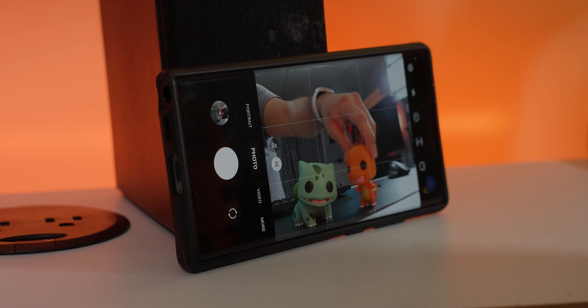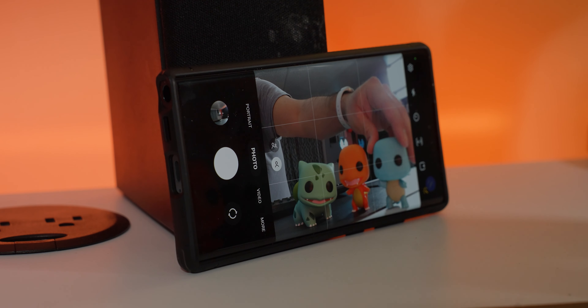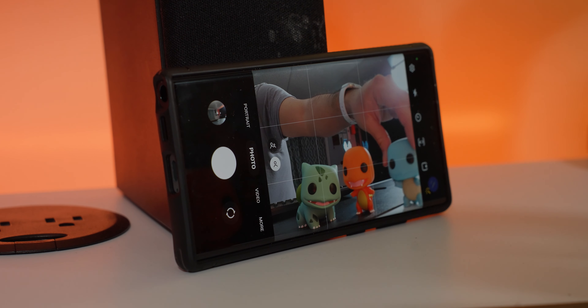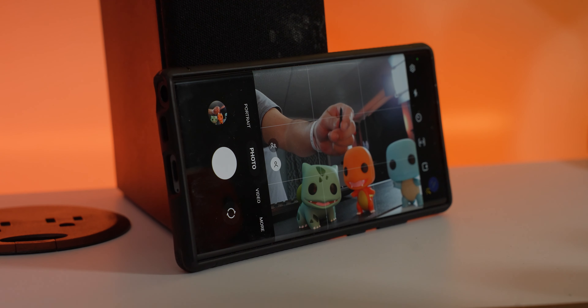You can also use the S Pen as a camera shutter. Set your phone up somewhere, pull out the S Pen, get everyone lined up, and then just click it — no need to run back and forth. Everyone's in the shot without any hassle, which is pretty cool.